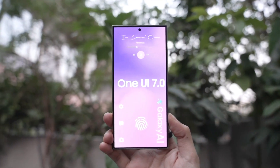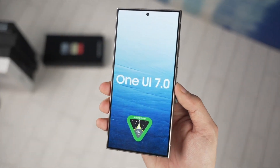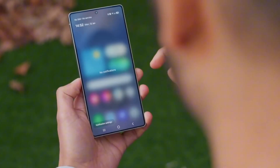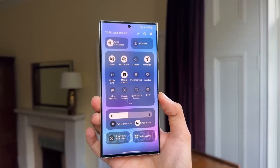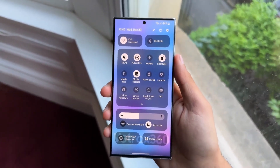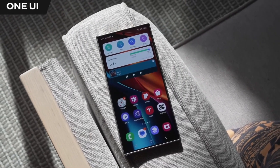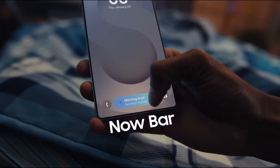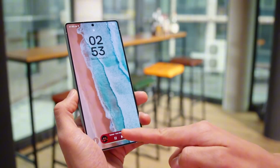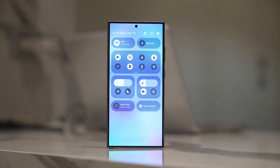One of the biggest highlights of One UI 7 is its new interface design. Samsung has completely revamped the look and feel of the UI, making it cleaner, more customizable, and smoother than ever. The home screen now features adjustable app icon sizes, allowing you to personalize your setup just the way you like. Notifications have also been redesigned for a more streamlined appearance, and the quick panel is now fully customizable. Samsung has also introduced a brand new feature called the Now Bar, a dynamic multitasking tool that provides quick access to media controls, Samsung Health, and other essential apps — Samsung's answer to Apple's Dynamic Island.